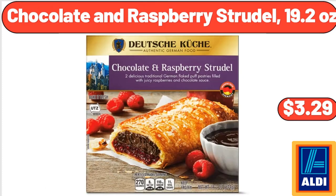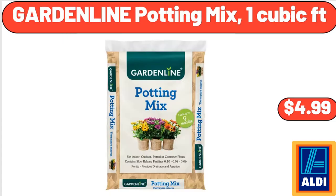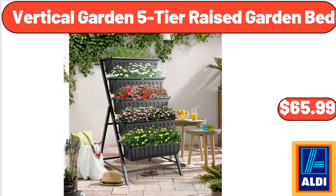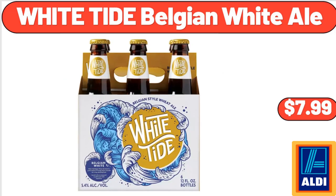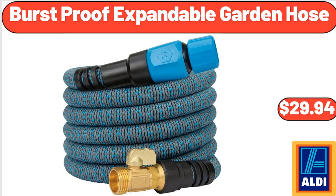Chocolate and Raspberry Strudel 19.2 Ounces, $3.29. Painted Rectangle Glass and Wood Planter and Stand Set, $12.99. Garden Line Potting Mix 1 Cubic FT, $4.99. Vertical Garden 5-Tier Raised Garden Bed, $65.99. White Tide Belgian White Ale, $7.99. Raffaella Stretch Capri, $12.98. Burst Proof Expandable Garden Hose, $29.94.